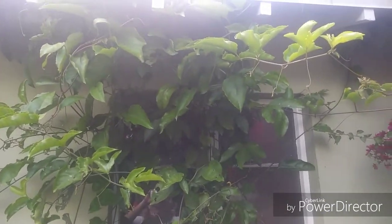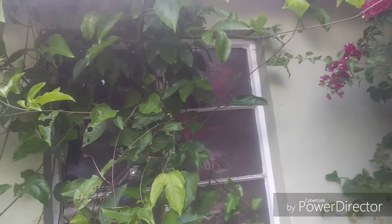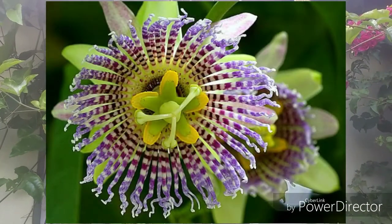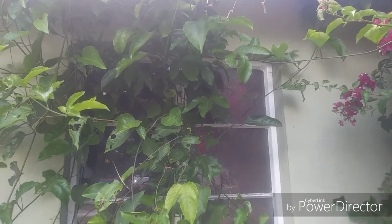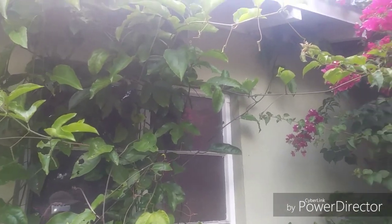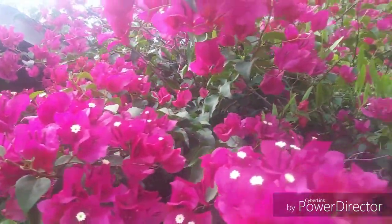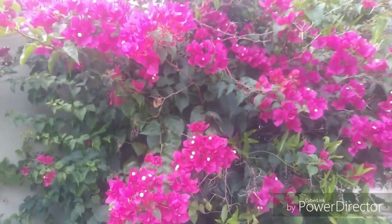Here's the passion flower I started from seed — it's just growing like a mad weed. I started this last summer mainly as a butterfly plant. I planted it not really for the fruit or necessarily the blooms, but so the caterpillars can eat it — and they do, trust me. The bougainvillea is blooming like crazy and I'm going to have to prune that back eventually because it's a wrangle of a mess.